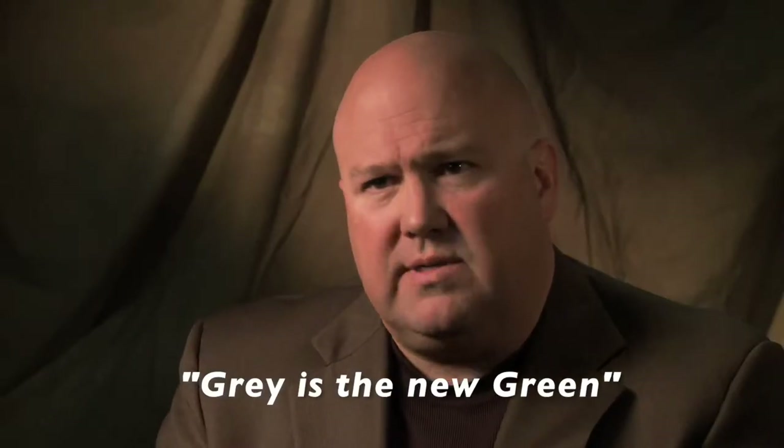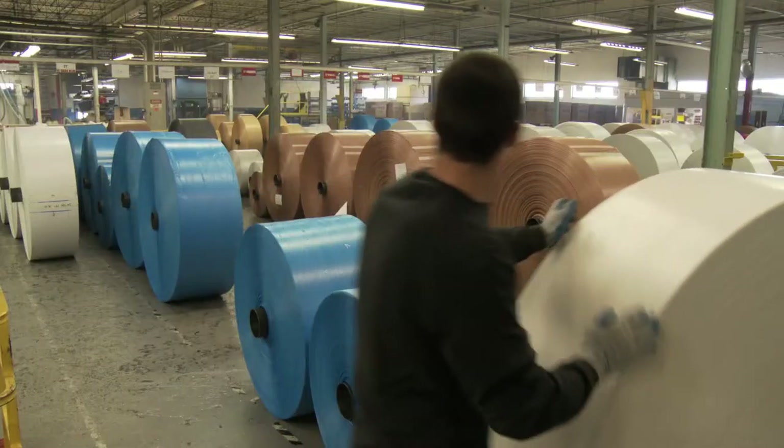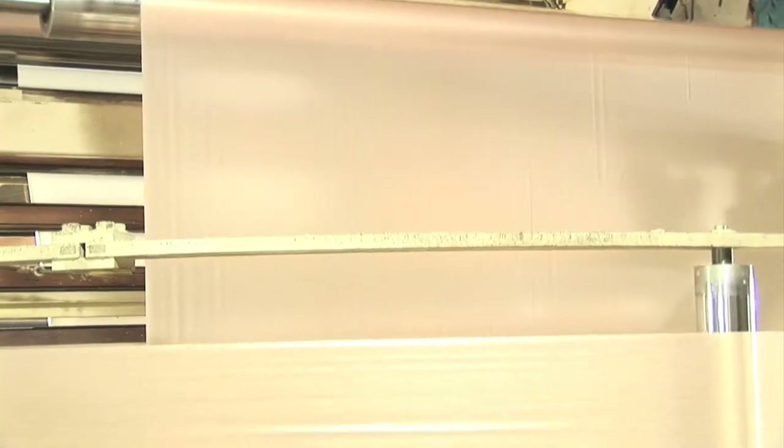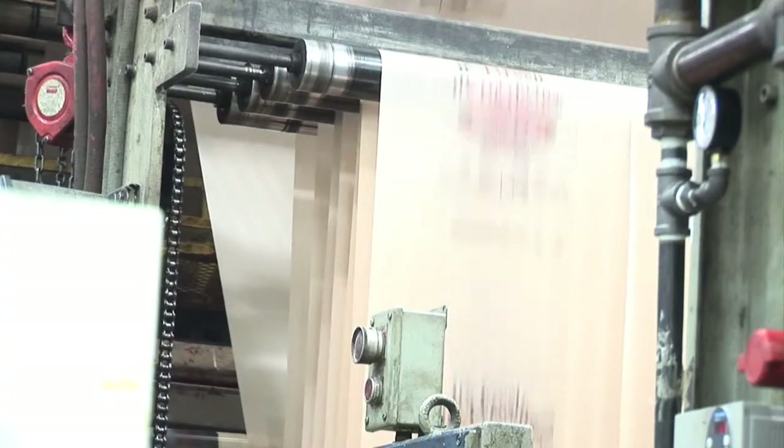Gray is the new green. More recycled material can be put into a bag that doesn't have a specific color request. A darker color allows more recycled content, and that blend of recycled plastic results in a strong, high-quality bag.